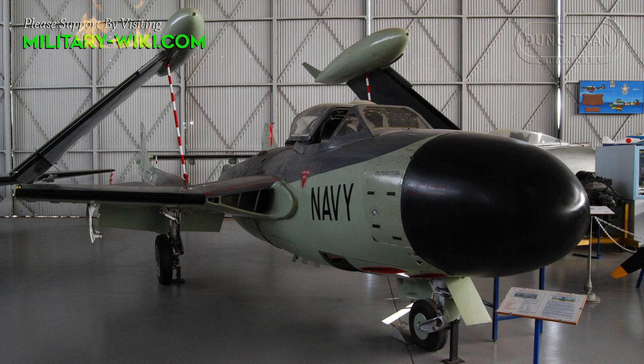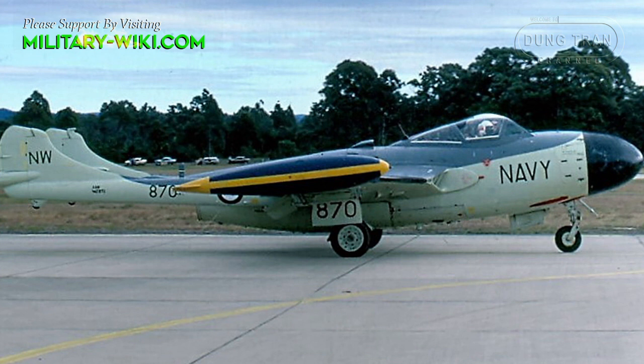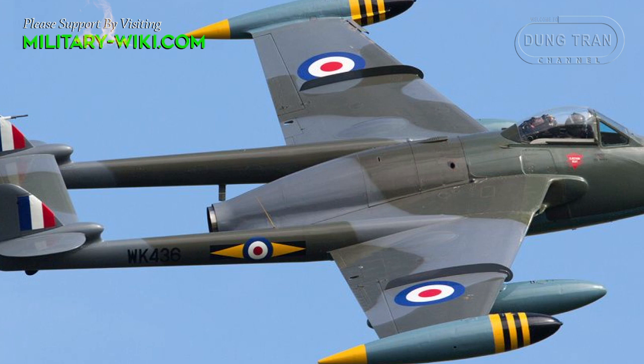The Sea Venom was the navalized version of the Venom NF-2 night fighter and was used as an all-weather interceptor by the Fleet Air Arm. The necessary modifications for use on the Royal Navy's aircraft carriers included folding wings, a tail hook, and a strengthened long-stroke undercarriage. The canopy was also modified to allow ejection from underwater.